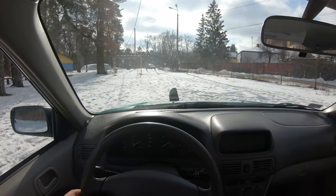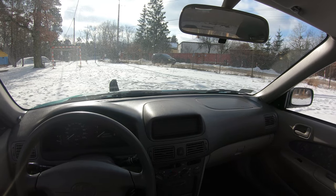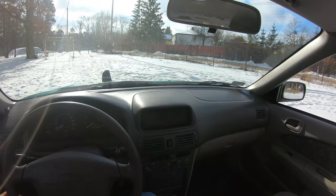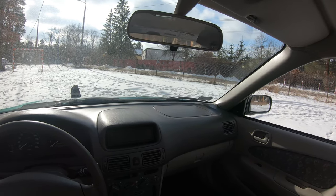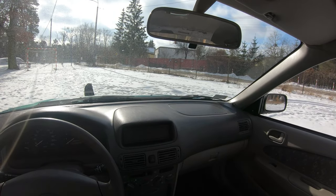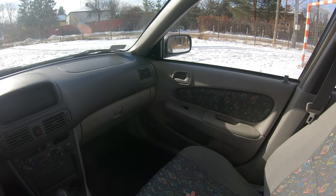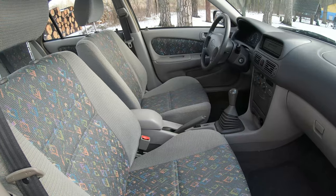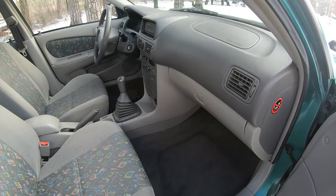So we are inside the Toyota Corolla 8th generation. This is a very well-preserved car — it has only 72,000 kilometers on it. Very clean inside, like a time capsule, so you can feel like you're in the middle of the 90s driving this car. The seats have a very interesting soft material with a funny pattern.